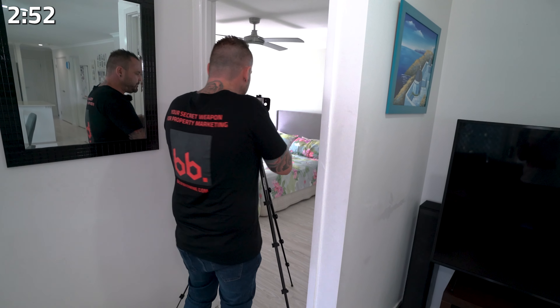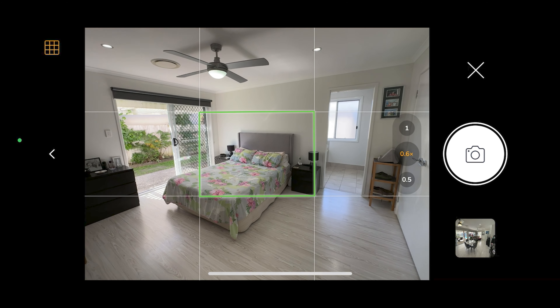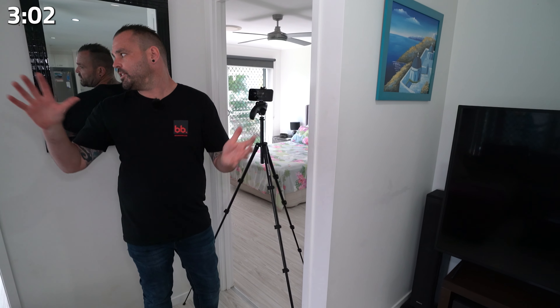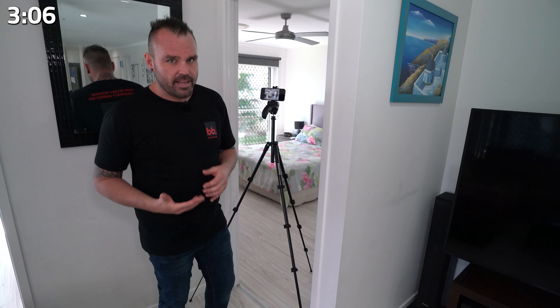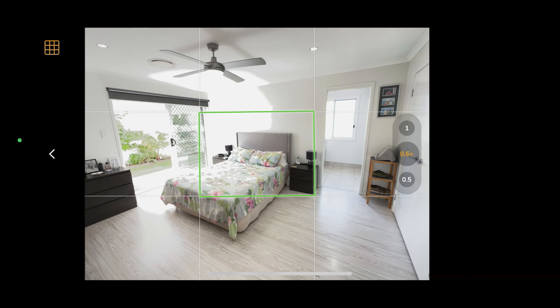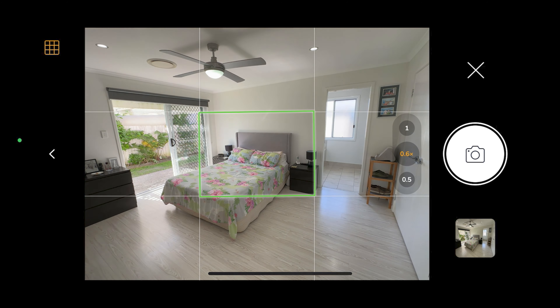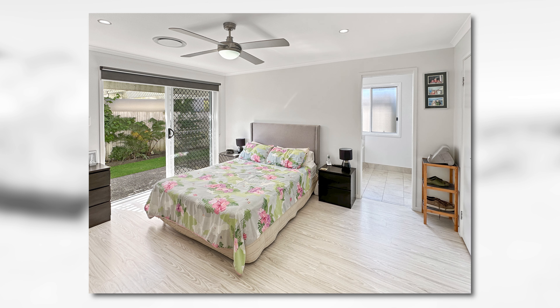Now we've got the main bedroom. So I'm just going to line that up roughly here. Once again, that door is open. I love to open doors when shooting real estate photography. You will notice everything here is open — it creates flow and space in your images, very, very important. You want to make things look as big as possible, but you don't want to mislead, which is very important. That shot is done.